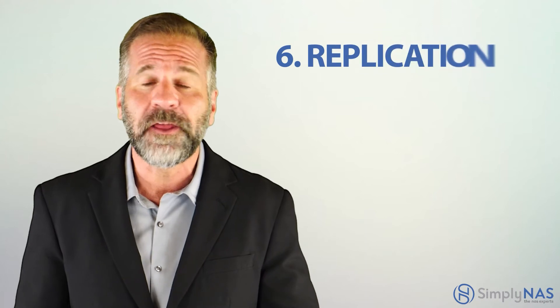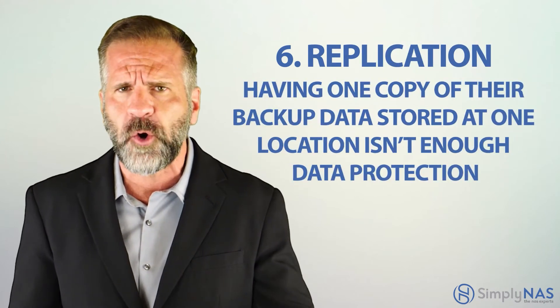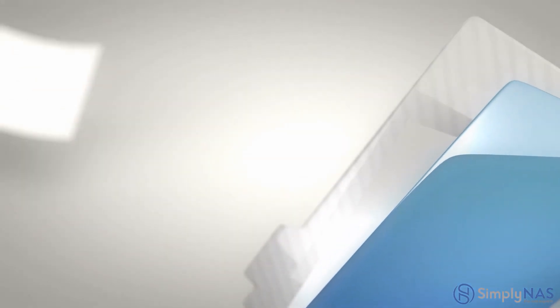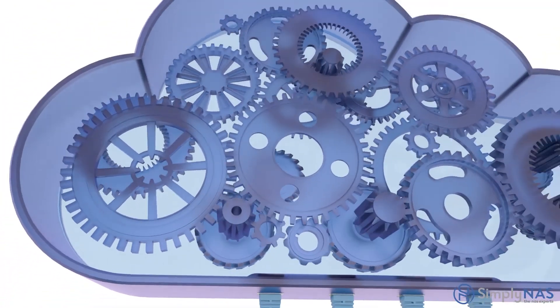Six: replication. For most organizations, having one copy of their backup data stored at one location is not enough data protection. You want your backup storage to have the ability to easily and automatically replicate the backup data to another location, whether it be the same solution at another site or cloud storage.